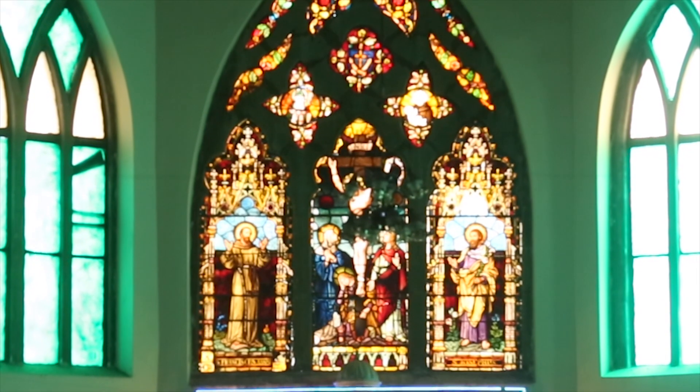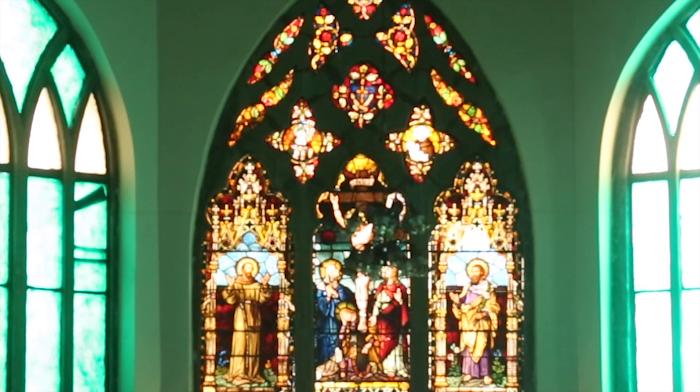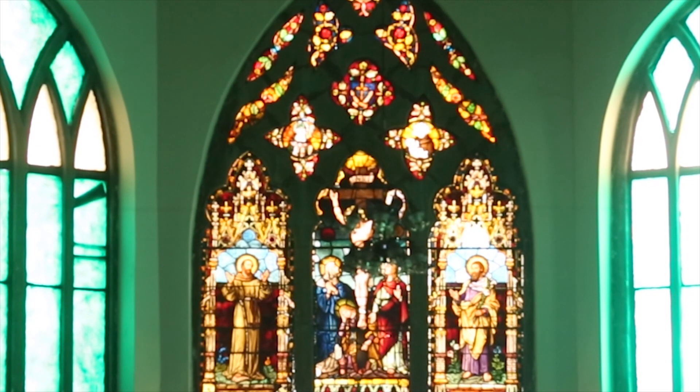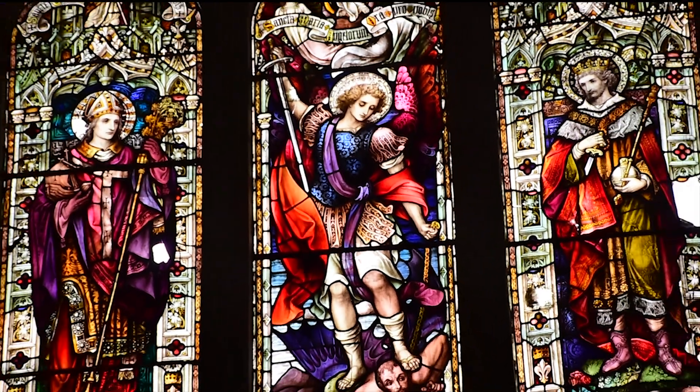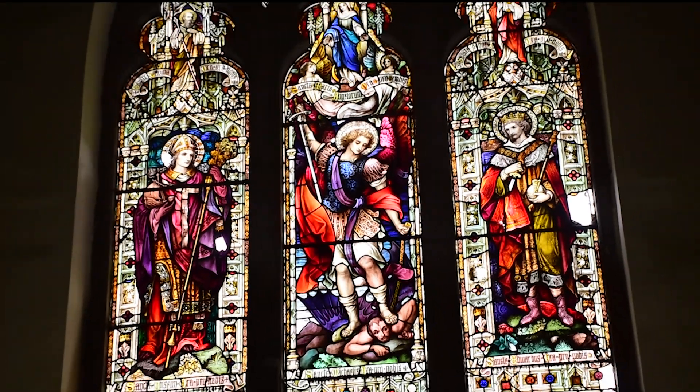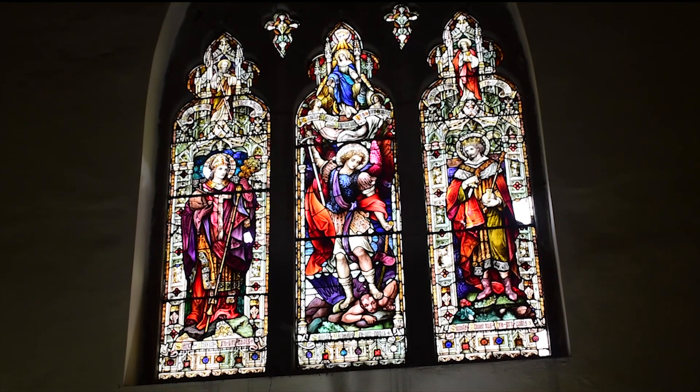On the left side of the glass, St. Francis of Assisi is shown, and on the right hand side, the image of St. Joseph is shown. We also find some other stained glasses on both the sides of the cathedral which adds more beauty and meaning to it.